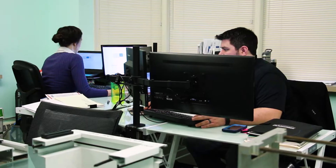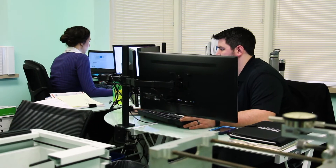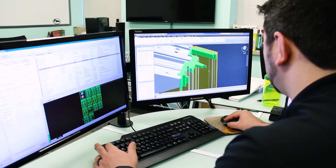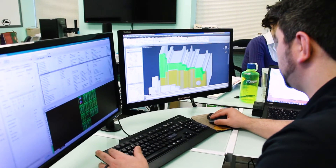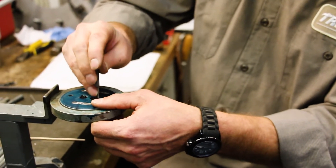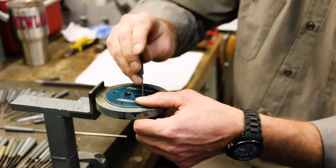Part of that process was the use of a 3D printer. Trimco has 3D printer capabilities, and that was a huge asset in saving time trying to come up with the profile. If we would have done that using our historical methods of creating a die to create a sample, we would have been looking at anywhere between three to six weeks for each iteration. With the 3D printer capability, we could turn those around in less than a week.